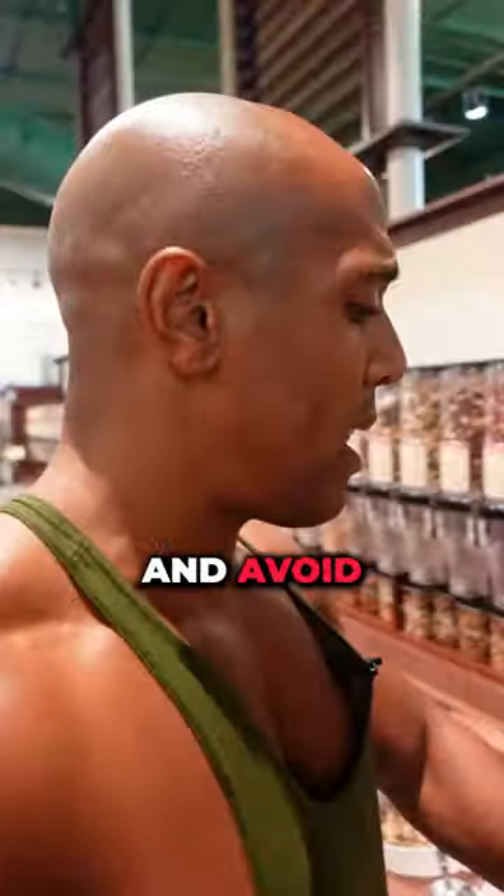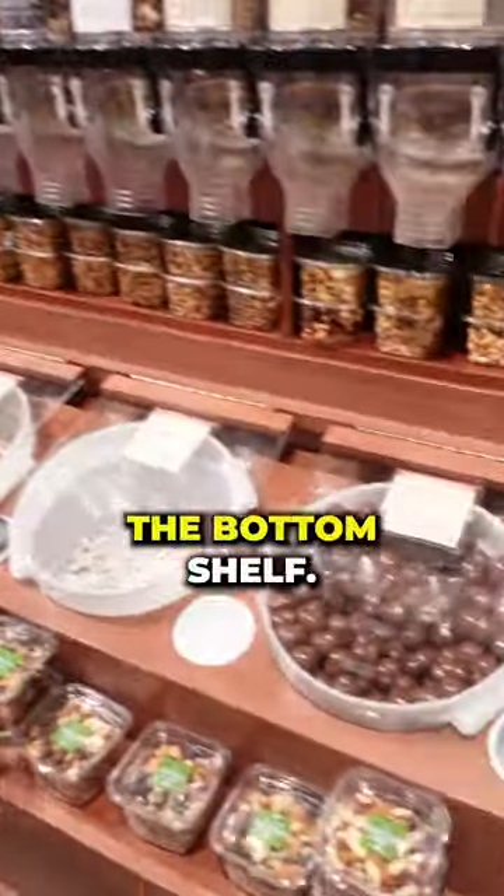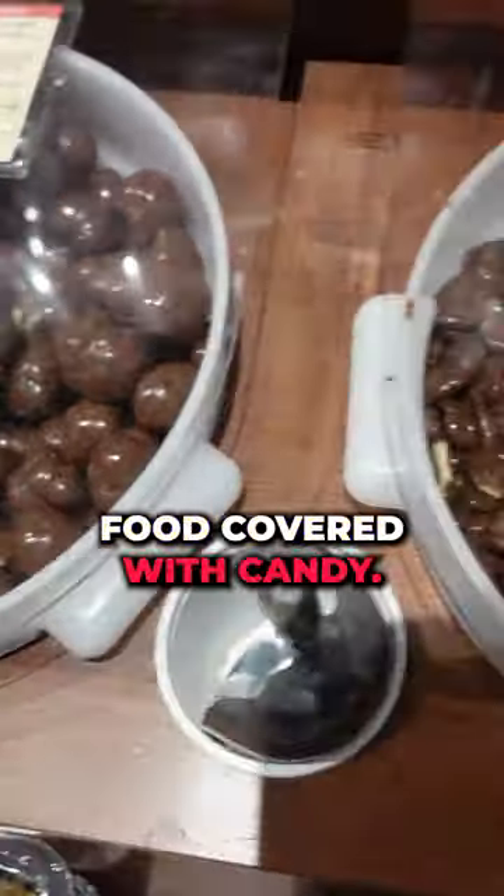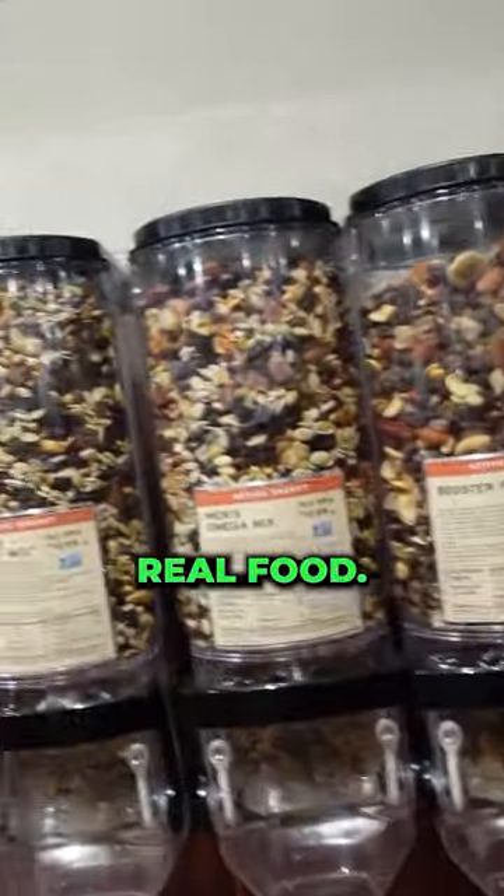You want to really stay away from it and avoid this part too — the bottom shelf — because this is again just more real food covered with candy, but then you have actual real food.